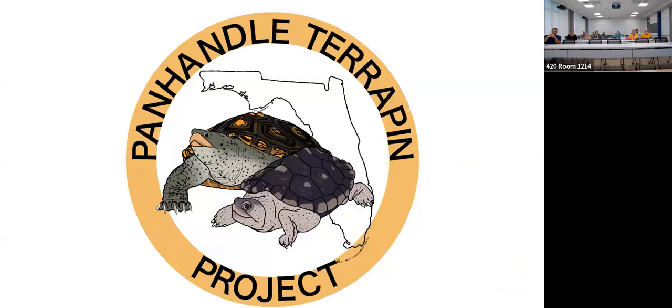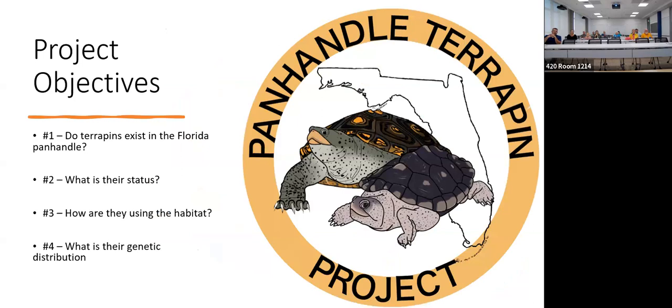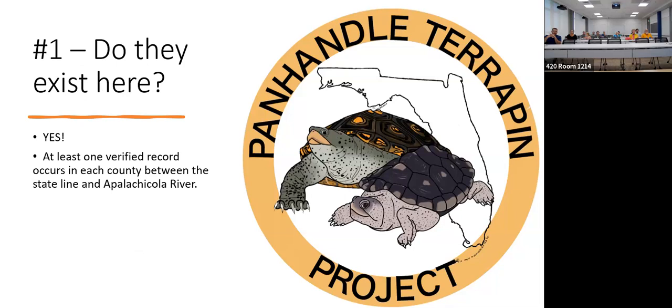The primary objectives of the Panhandle Terrapin Project are: number one, do they even exist here — we need to color in that blank line; number two, what is their status if they are here — do they need protection; number three, how are they using the habitat; and number four, what is their genetic distribution. The state has told us that if we can genetically show that the terrapins in Pensacola Bay are truly Mississippi terrapins with no genetics from the Ornate, they are a candidate for listing in Florida.